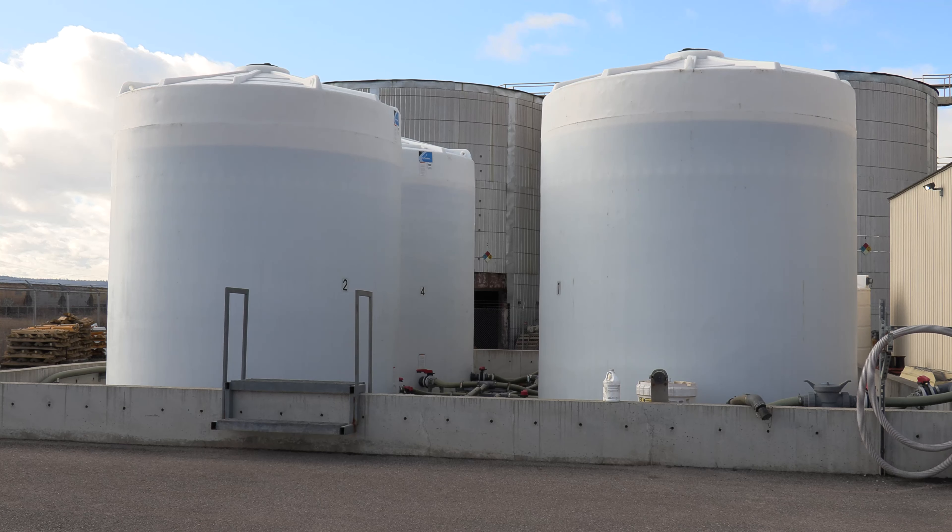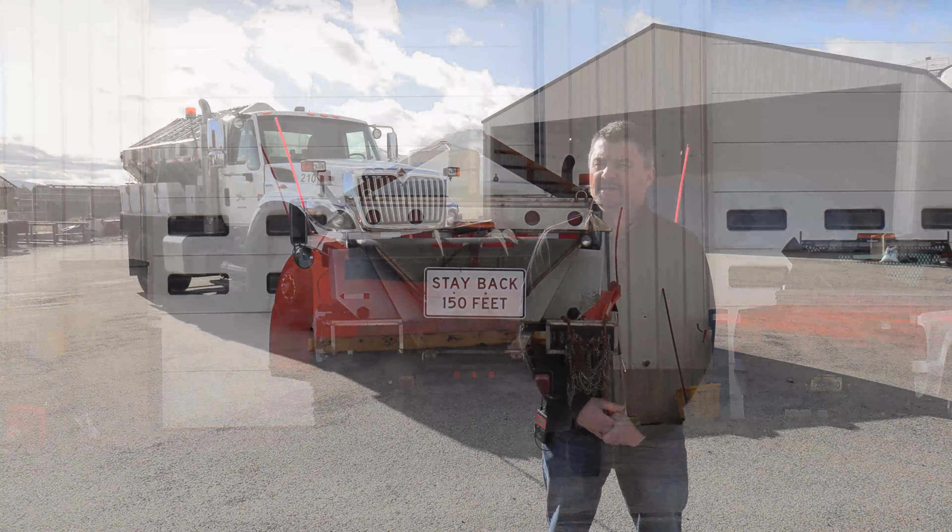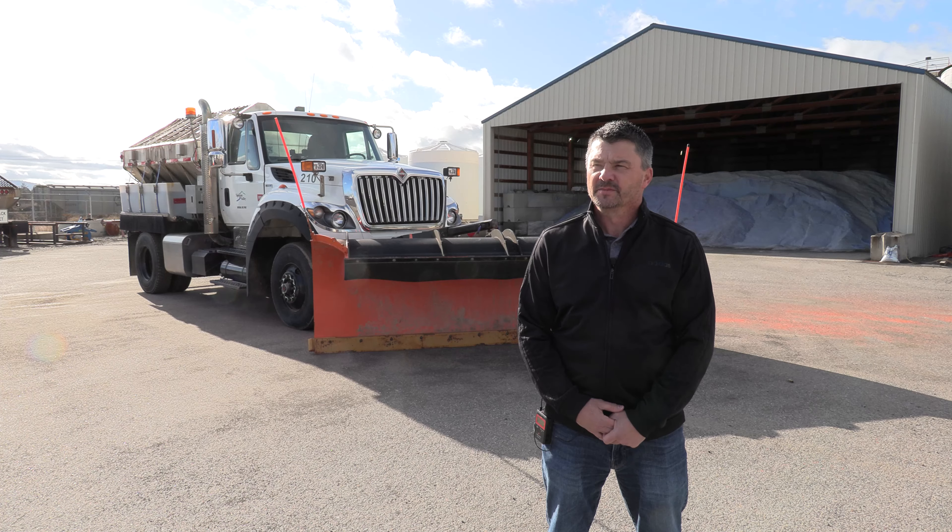Drivers should approach our trucks with caution. We like people to stay back 150 feet. We're usually plowing in tandem, so it's nice to just give everybody some leeway.